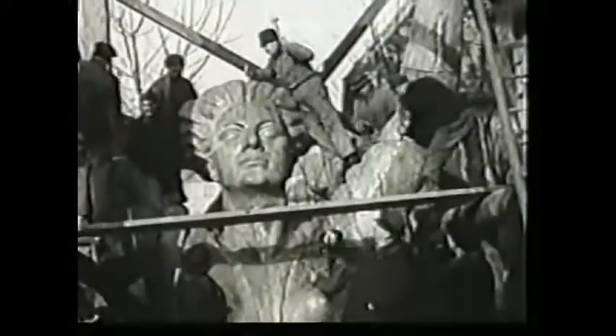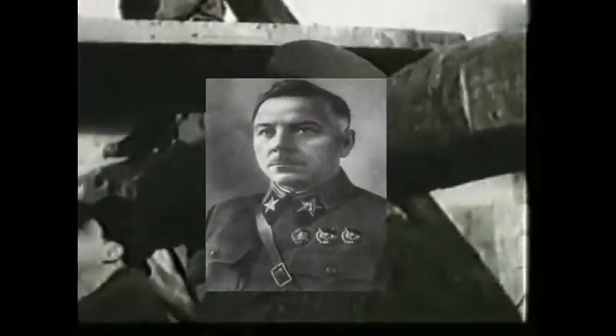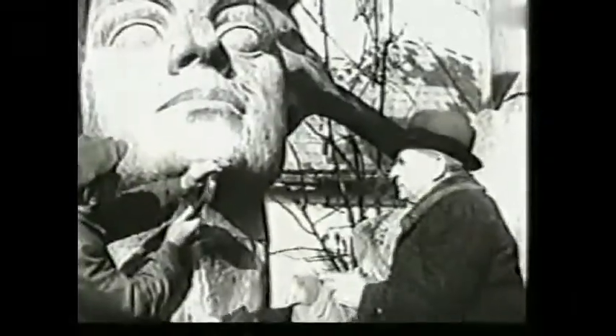The sculptor, Zsigmond Kisfaludi Strobl, was appointed by General Voroshilov, the Soviet chairman of the Allied Control Commission, who personally looked after the construction.